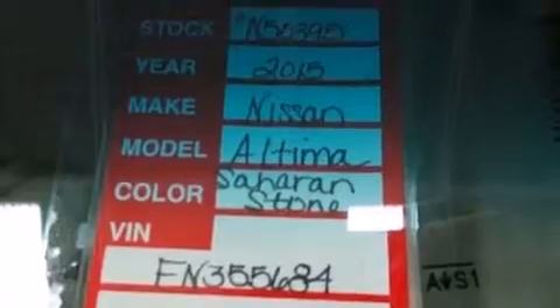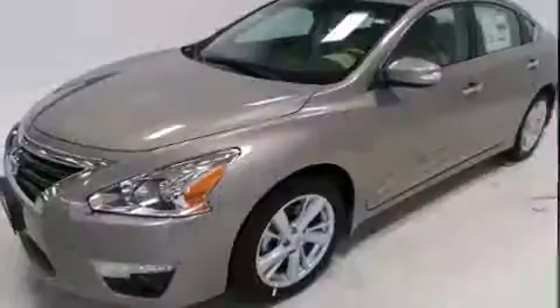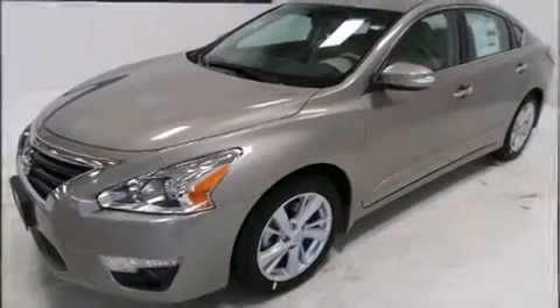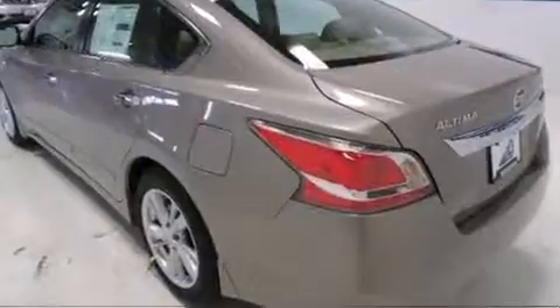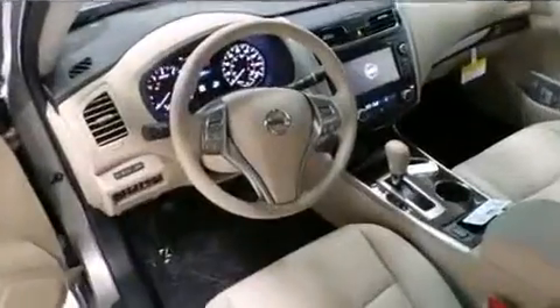Nissan also prioritized safety and security by including head curtain airbags, traction control, and four-wheel disc brakes with ABS. This car was designed with safety in mind, allowing you to drive with even greater assurance.